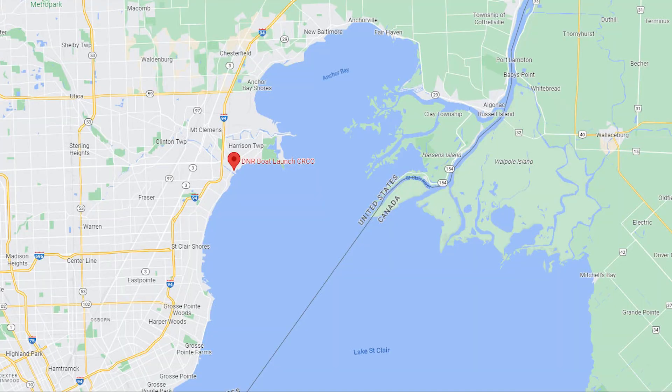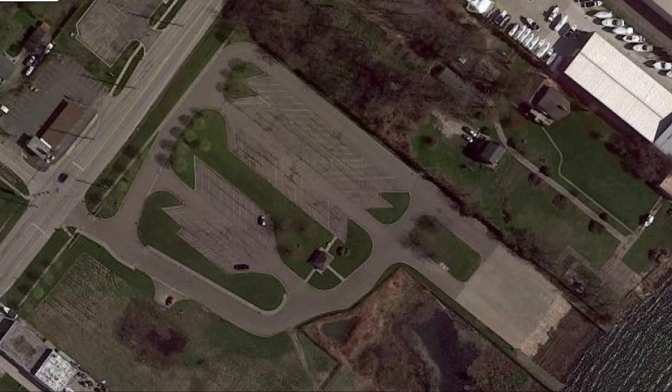The Crocker Boat Ramp, formerly called the DNR Clinton River Cut-Off, is located at 36080 Jefferson Avenue in Harrison Township. A wreck pass is required and it is run by the DNR. There's roughly 80 to 90 spots with six ramps.